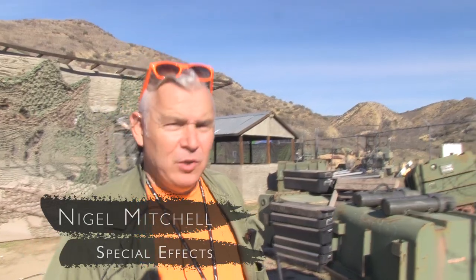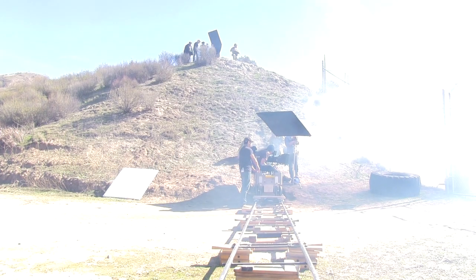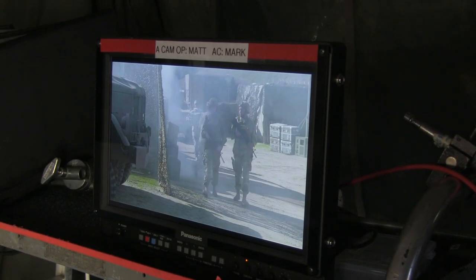I'm Nigel Mitchell and I'm working special effects. This is mineral oil — it's pretty harmless, there's no real toxins in it, so it's really good to work with because it produces quite a dense amount of smoke. It's actually mostly for atmosphere; it's more like fog in the background of this shot.